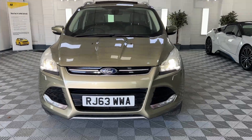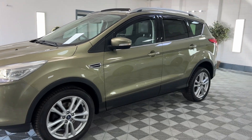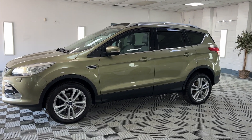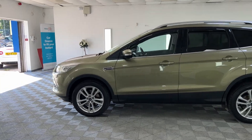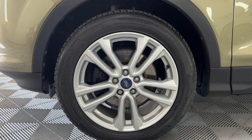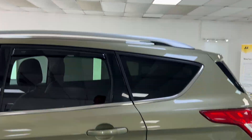Here we have a 2014 Ford Kuga Titanium X — this is the Powershift, Ford's automatic two-litre diesel. It's finished in a beautiful metallic sort of goldy-green colour, which is stunning in the flesh. Full black leather interior which I'll show you in a moment. All alloy wheels are in great condition, and we've got factory privacy glass and aluminium running rails.